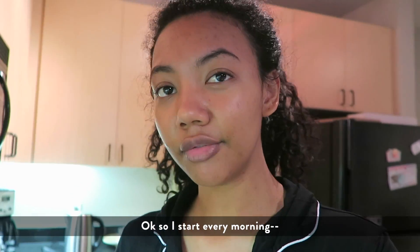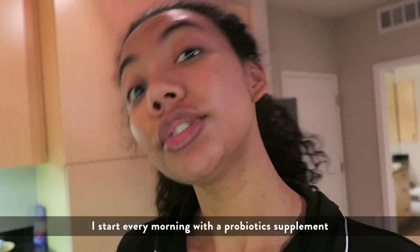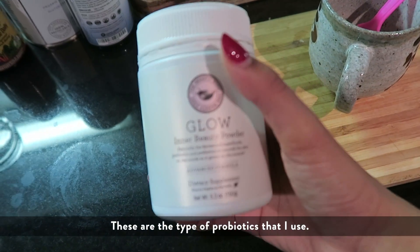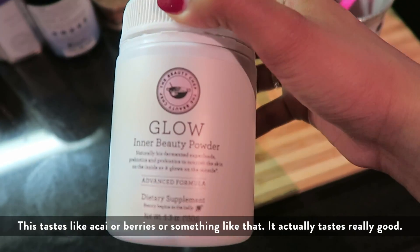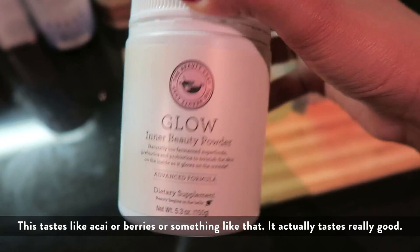So I start every morning — I look like I just woke up — I start off every morning with a probiotic supplement. These are the type of probiotics that I use. I use the Glow Inner Beauty Powder by The Beauty Chef. You can buy this at Sephora. This tastes like acai or like berries or something like that — it actually tastes really good.